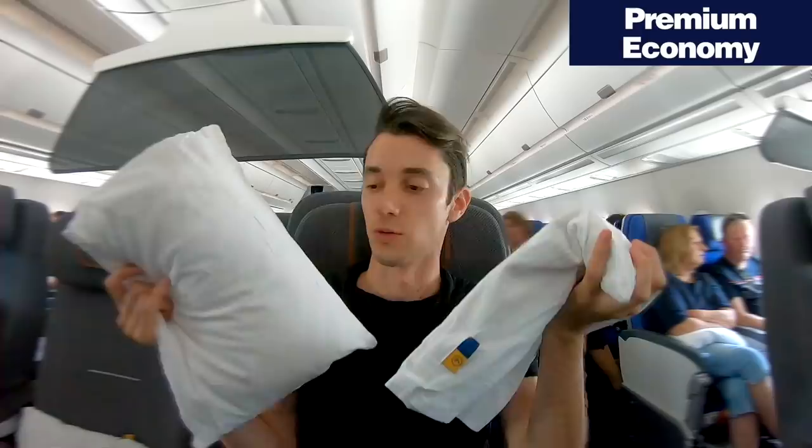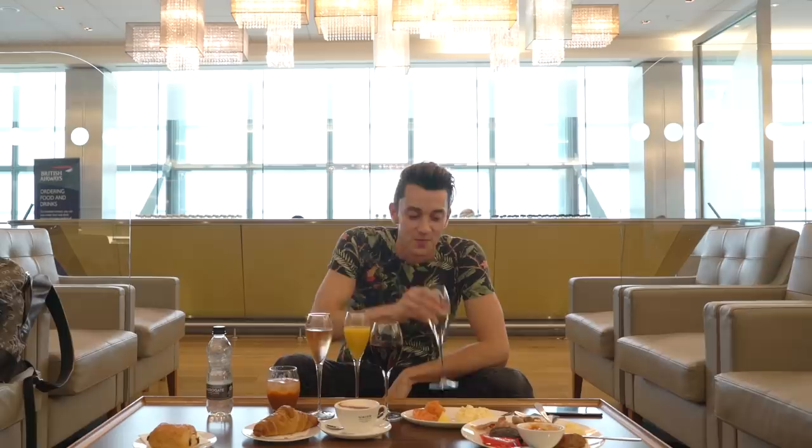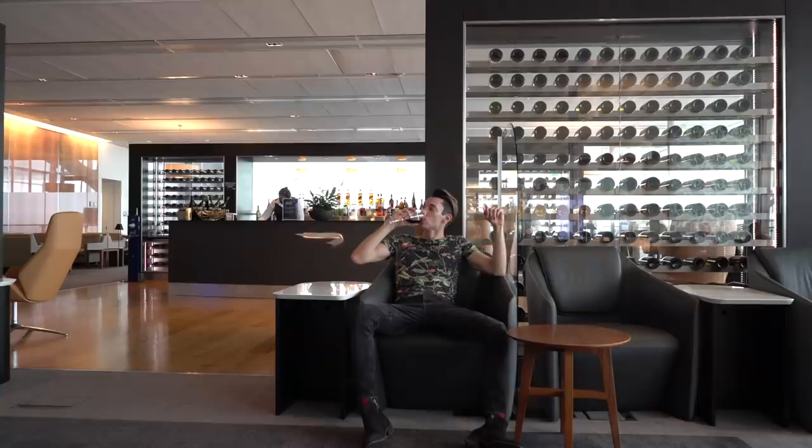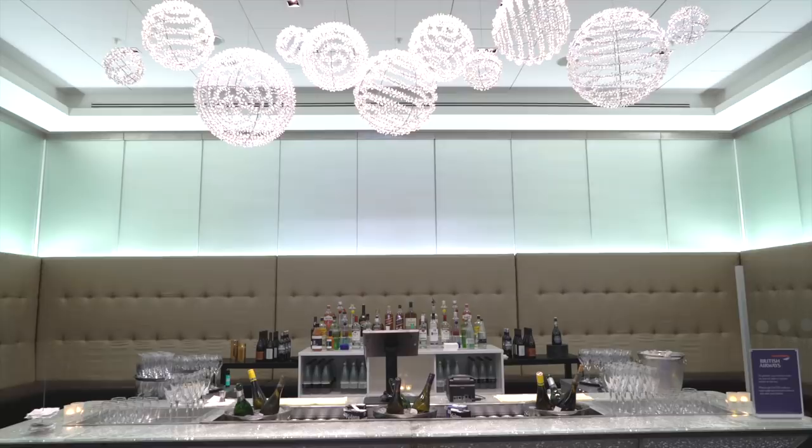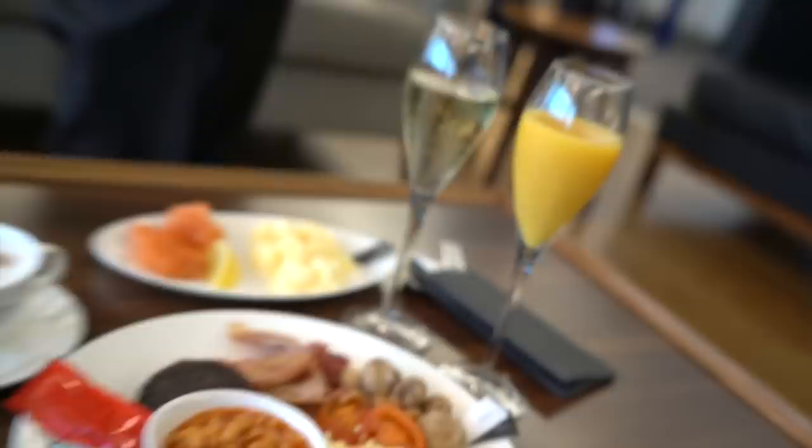As some of you might know, I fly economy pretty much all the time, but it's not always as bad as it seems. I've realized that having a gold card is like having the same benefits of a first-class passenger, like priority check-in, free extra luggage, free seat allocation, and of course access to first-class lounges. All that for the price of the cheapest economy seat.